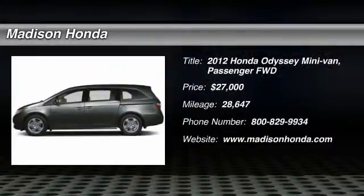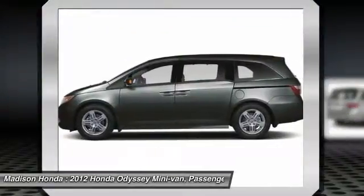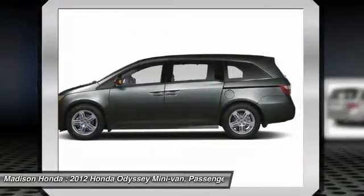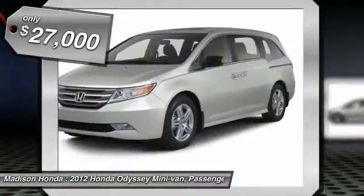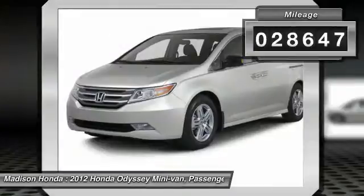2012 Odyssey. The Honda Odyssey is a showcase of distinguished style, captivating technology, and advanced safety features. A must for all families and is priced below $30,000. This vehicle has less than 30,000 miles.